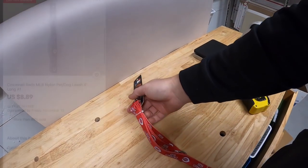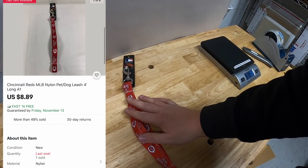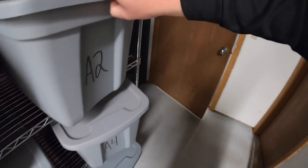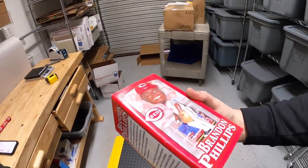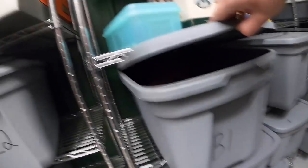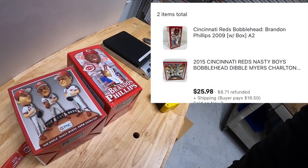Next thing I'm pulling is A1 — this is a Cincinnati Reds dog leash. My mom actually got a bunch of these at a garage sale for me to sell. She paid about 50 cents for this, it sold for $8.89 free shipping. That same buyer got a couple bobbleheads — first is an A2, a Brandon Phillips bobblehead, and the other is a Nasty Boys from B1. These two sold for $25.98 plus shipping.